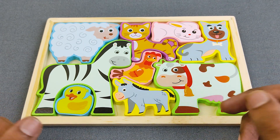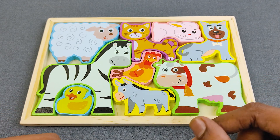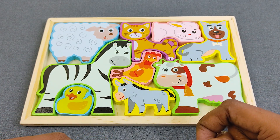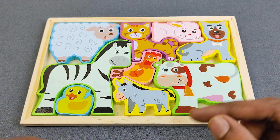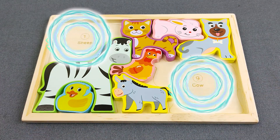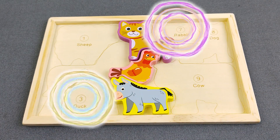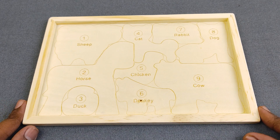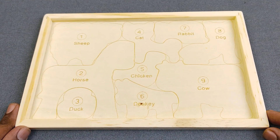Hello everyone, welcome to Eric's Toys for Kids channel! Today we have a boat with lots of animals and we will learn all the animals' names. Oh no, where are all my animals gone? Can you help me to find them?